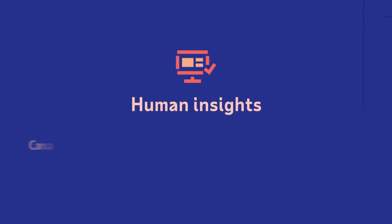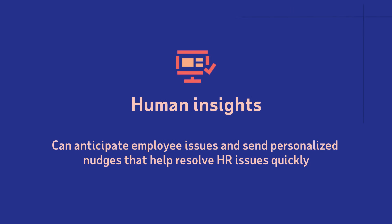What should you be paying attention to? And third, ADP Assist allows our clients to have intuitive self-service to help employees understand key policies like PTO and benefits, and be able to take action on them without the involvement of HR.